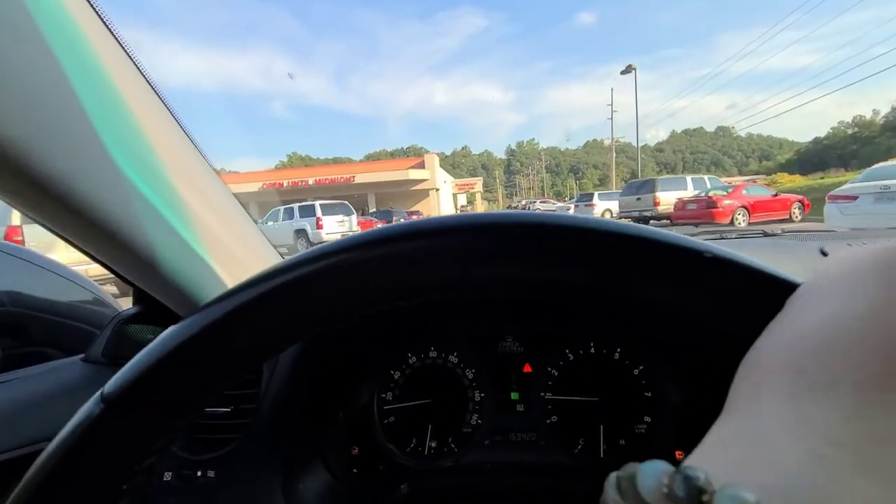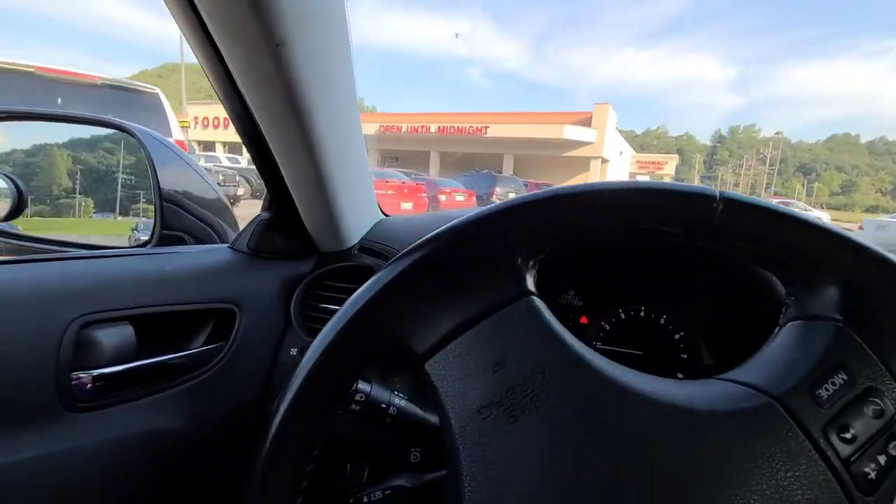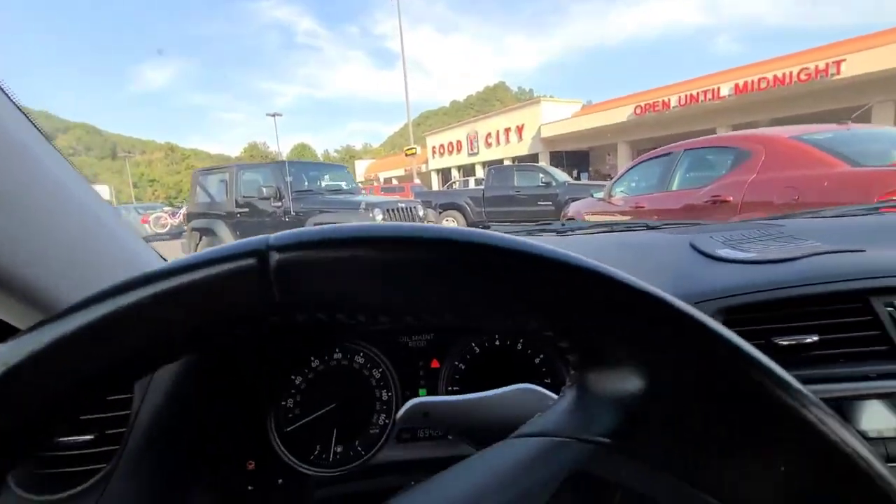I'm going into Food City right over here. I've got to get dinner and do a little bit of grocery shopping. I'll show you guys what I get when I get it. It's going to be a little awkward because I normally don't film in public places, but we're going to try this. Here's a parking spot right here.